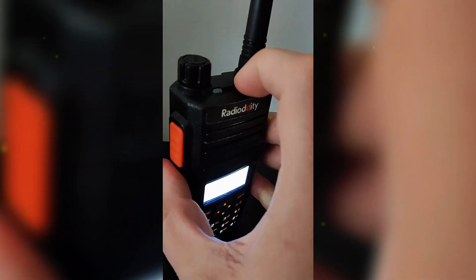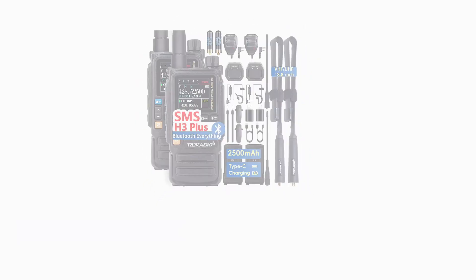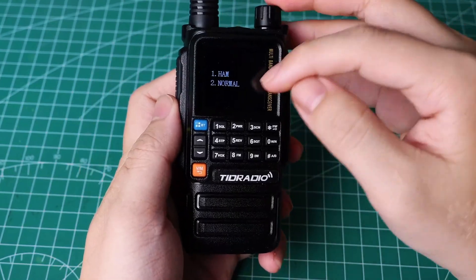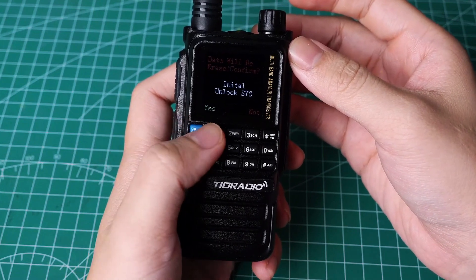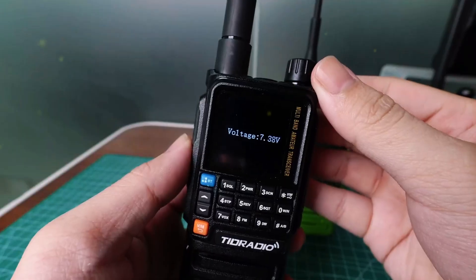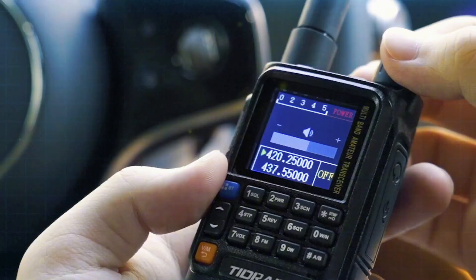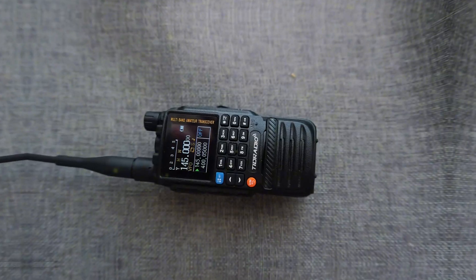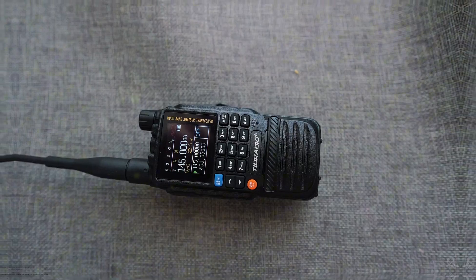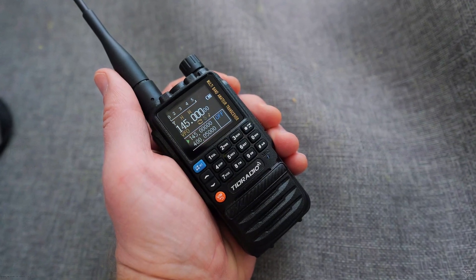Number three: TidRadio TDH3 Plus. Ever tried wrangling a basic handheld with no weather alerts, clunky cables, and a cryptic screen? You spend half your outing guessing squelch and hand-typing frequencies. No Bluetooth means no discrete earpiece on a windy ridge, and no repeater support or cloning means reprogramming every unit one painful beep at a time. Meet the TidRadio TDH3 Plus — a five-watt multi-band ham handheld with broad transmit and receive coverage including FM and air band listening, so you can scan more and miss less.